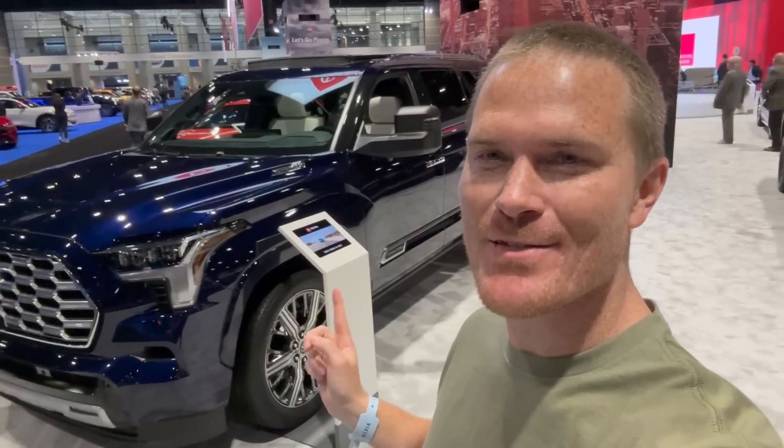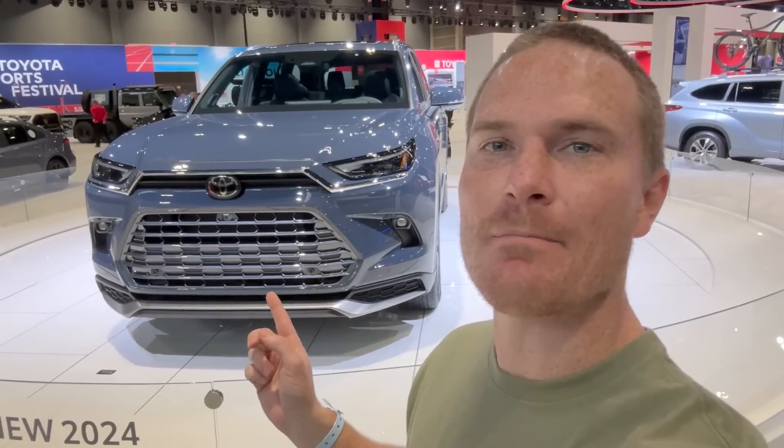Hey guys, John here. I have a comparison video for you of the 2024 Toyota Grand Highlander and the new 2023 Toyota Sequoia. I'm going to show you some bits on the outside, going to the inside for interior space and cargo space. Let's get into it.